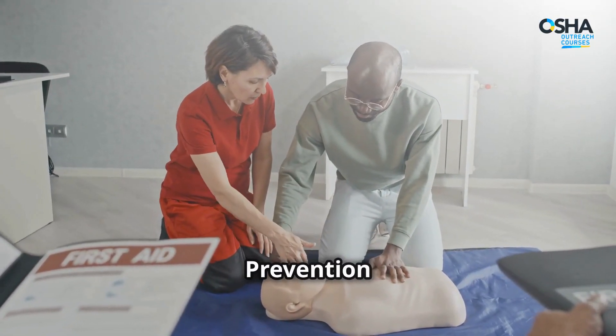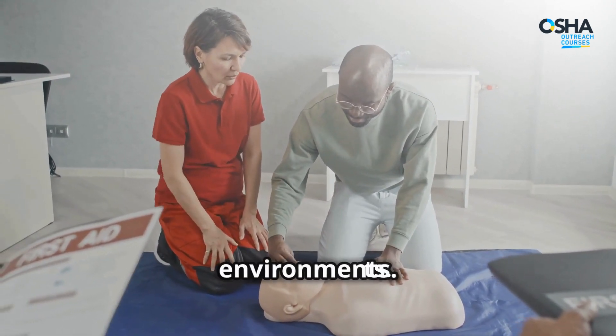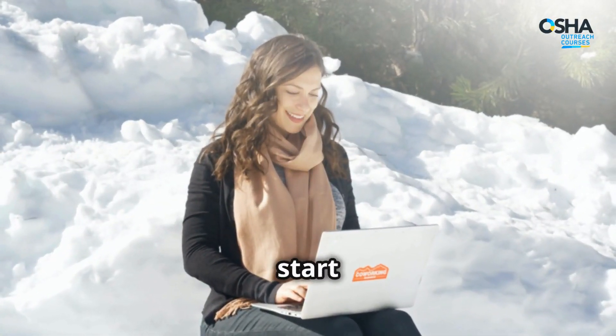Enroll in the Cold Stress Prevention Training Course today. Equip yourself with the knowledge to stay safe and productive in cold environments. Visit our website and start your training now.